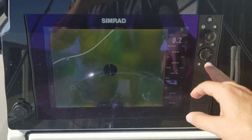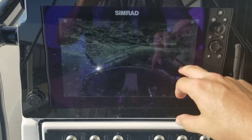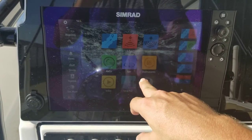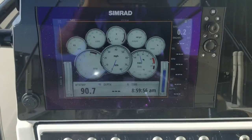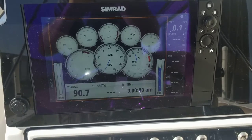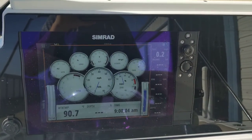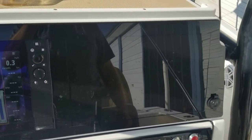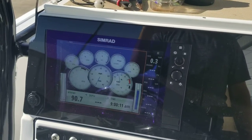Let's see the Simrad unit. Going to the instrumentation — you've got a bunch of instruments on there. It does have the 3D transducer, side imaging, it's loaded out. It's a 12-inch. I did not opt for a second one — I didn't see the need for it, just saw it as an extra expense.